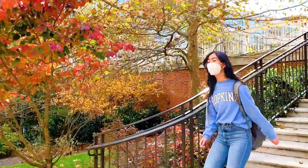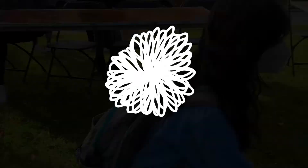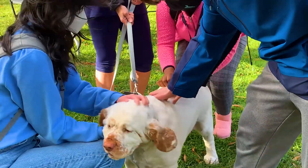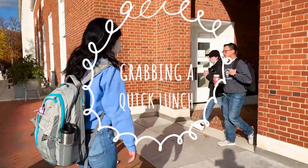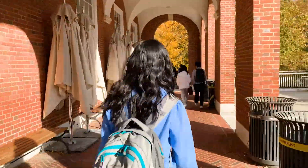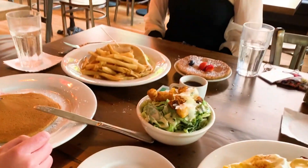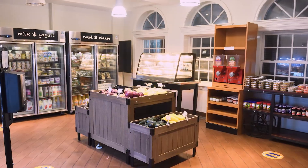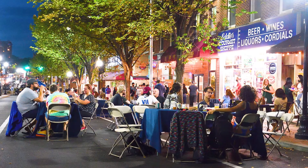I need some outside time and I hear there are some special guests on campus today. I'm going to go grab lunch with some of my friends at Busboys and Poets, but there are other great places to eat on and around campus including our two dining halls, Charles Market, and other restaurants located down St. Paul Street.